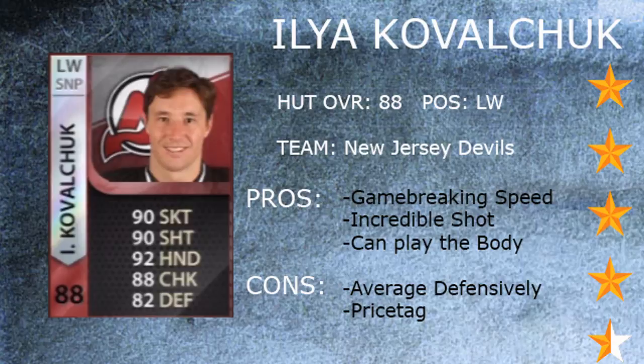Another con that may deter some people is the price tag. He goes for around $100,000 to $150,000 from what I've seen — he might be a bit more or a bit less; it all depends on the market and how that fluctuates. But right now he was sitting a bit higher last I checked. If you get him between those, you're sitting pretty.